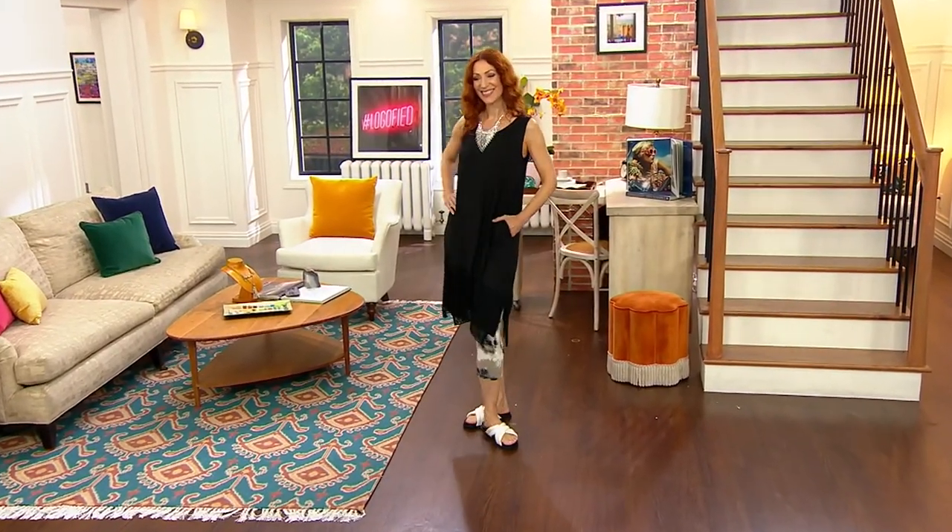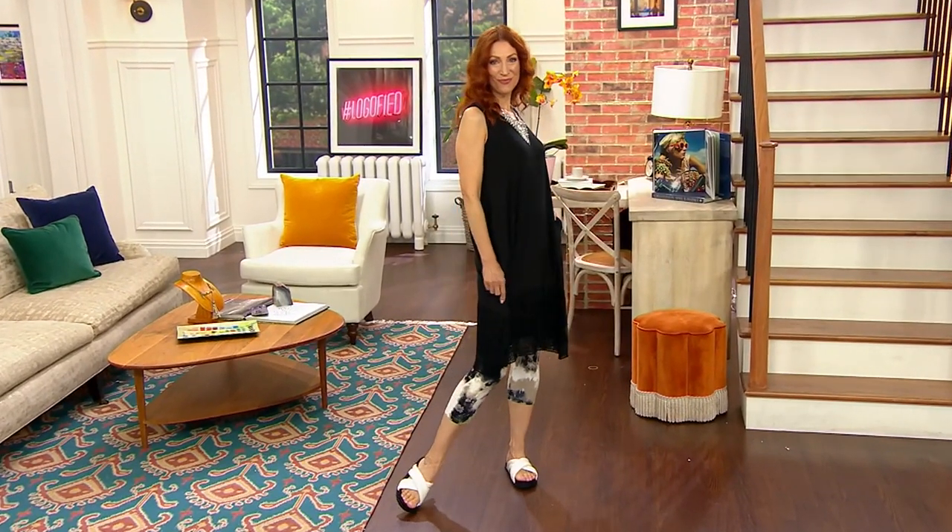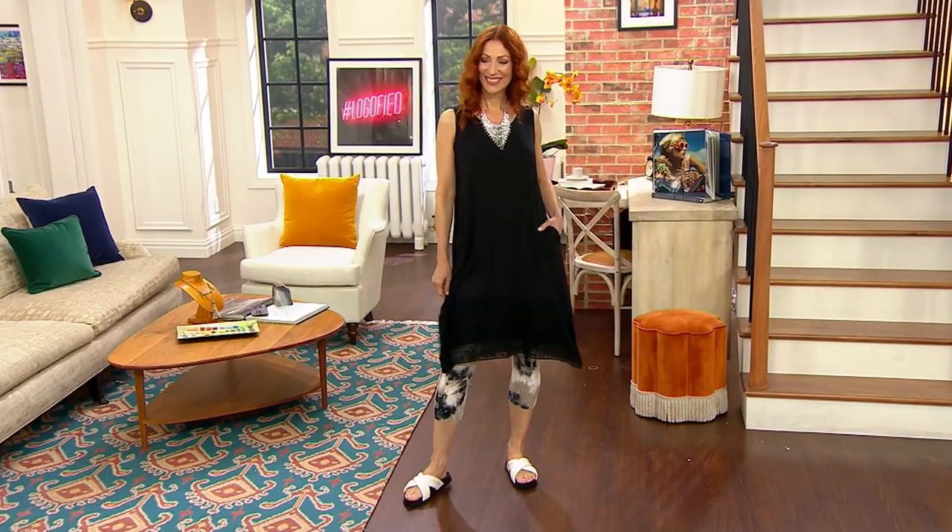Does it get better than that? No. The black is so important in this dress — I can't even stand it. With that legging, it makes me crazy.